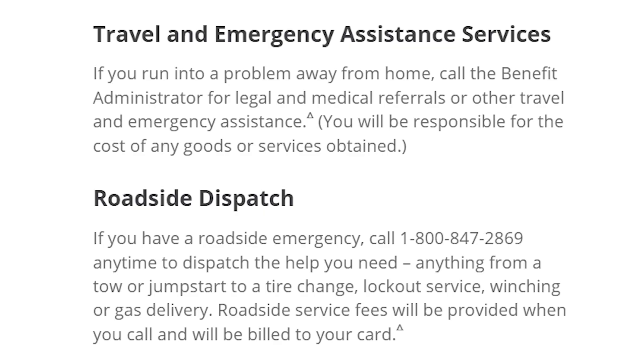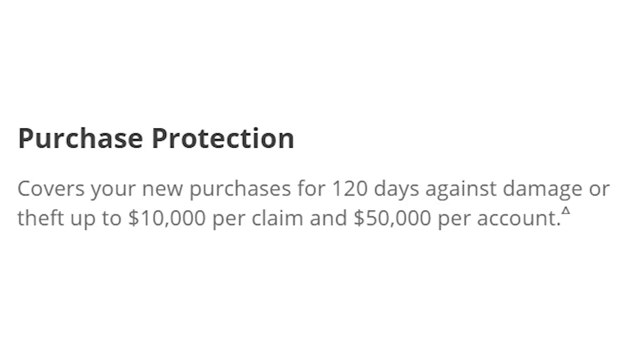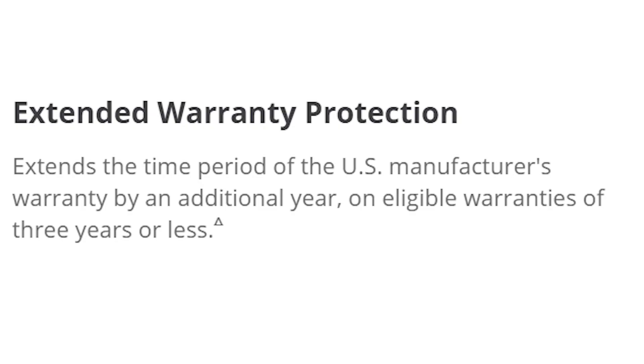More benefits that come with this card are travel and emergency assistance services and roadside dispatch. The card also offers purchase protection, which covers your new purchases for 120 days against damage or theft, up to $10,000 per claim and $50,000 per account. And extended warranty protection, which extends the time period of the US manufacturer's warranty by an additional year on eligible warranties of three years or less. The Chase Ink Business Unlimited card also usually comes with a solid signup bonus, so be sure to check out what that signup bonus is and the minimum spend requirement before you apply.